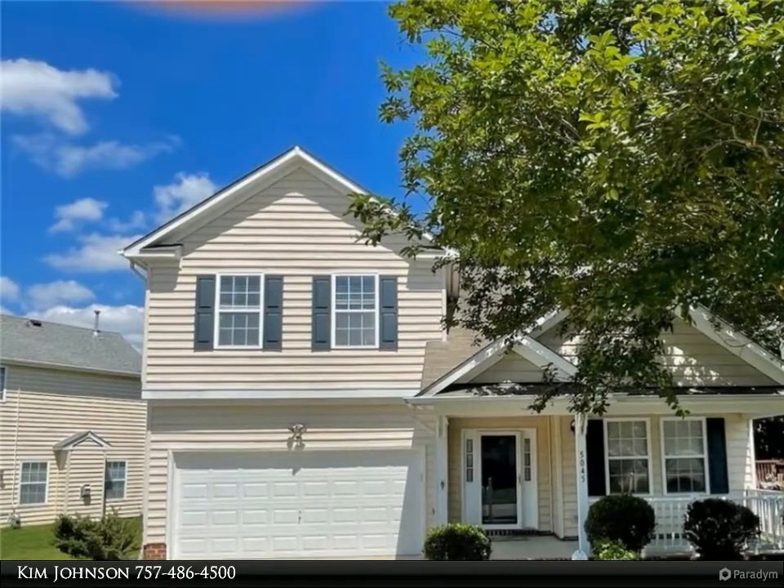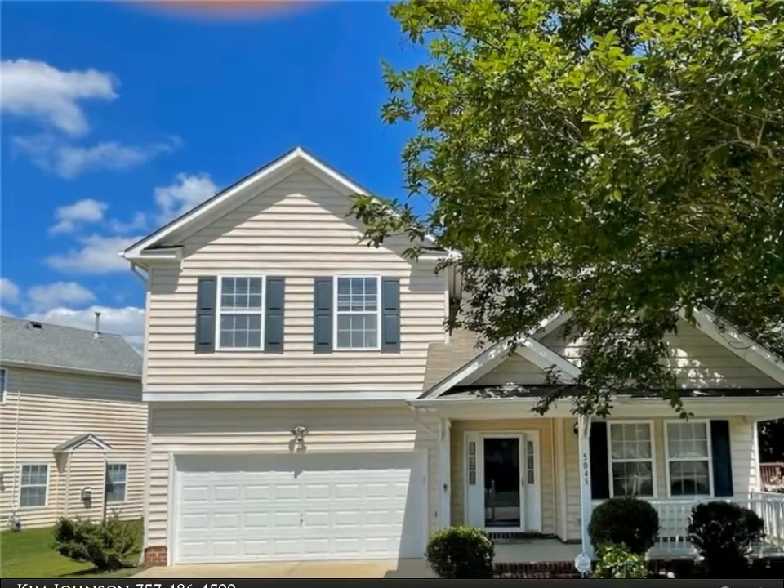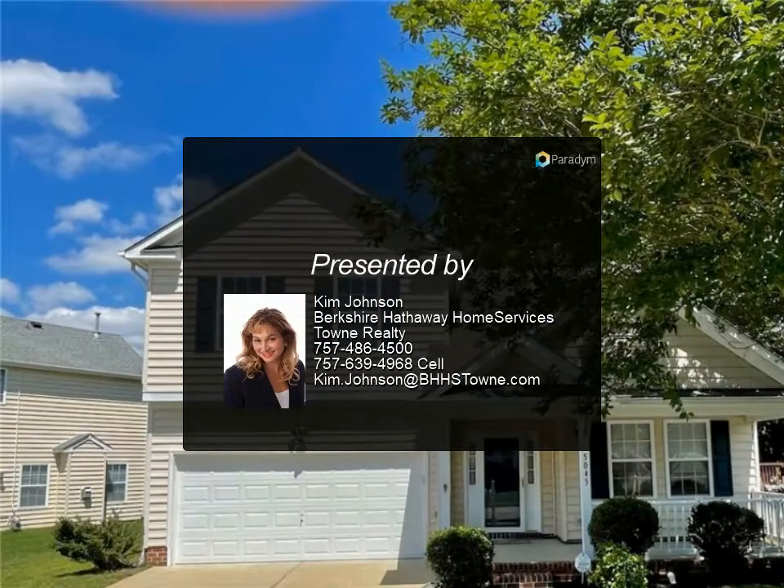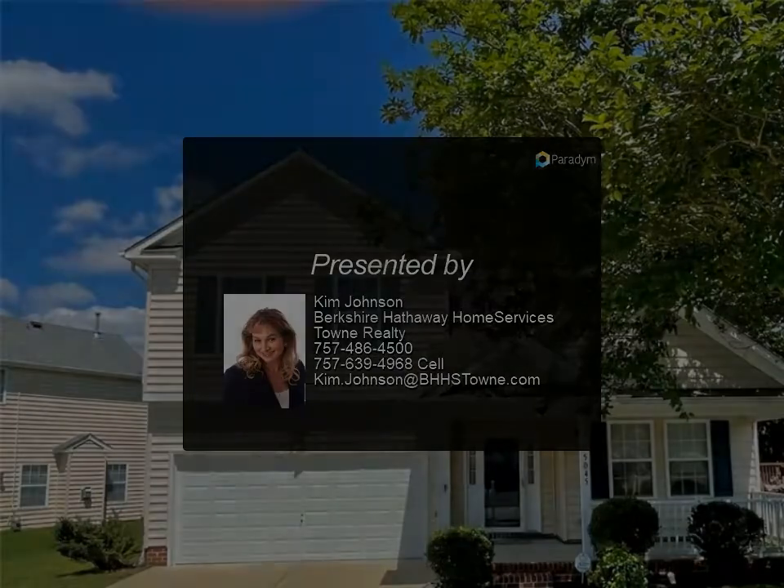Live near Bennetts Creek Park with boat ramps, disc golf, summer concerts, fishing and crabbing, tennis courts, and more. For more information, contact us today.